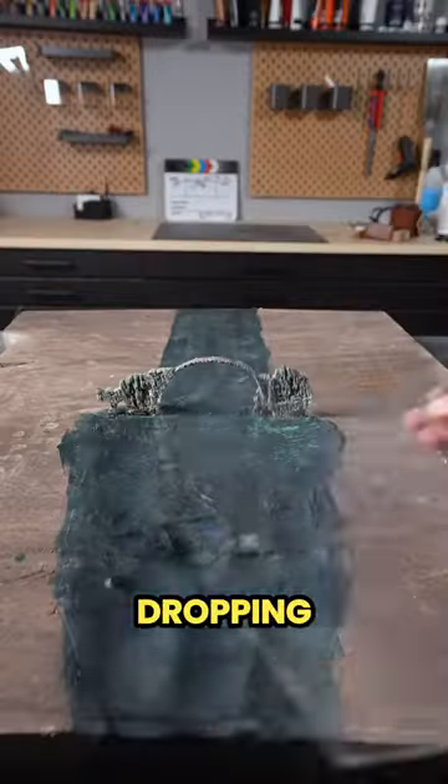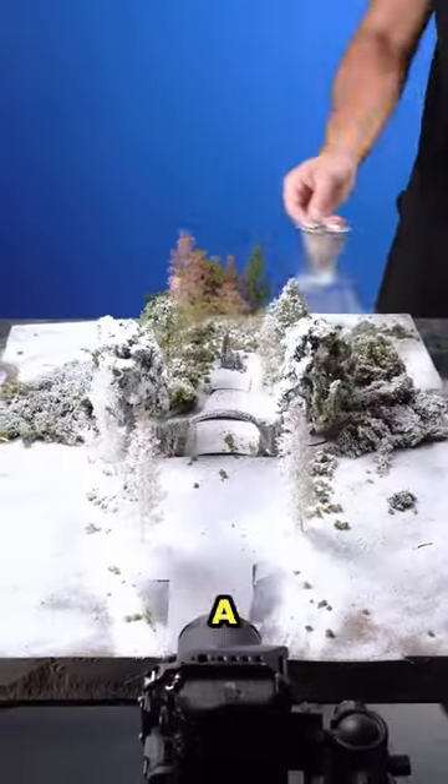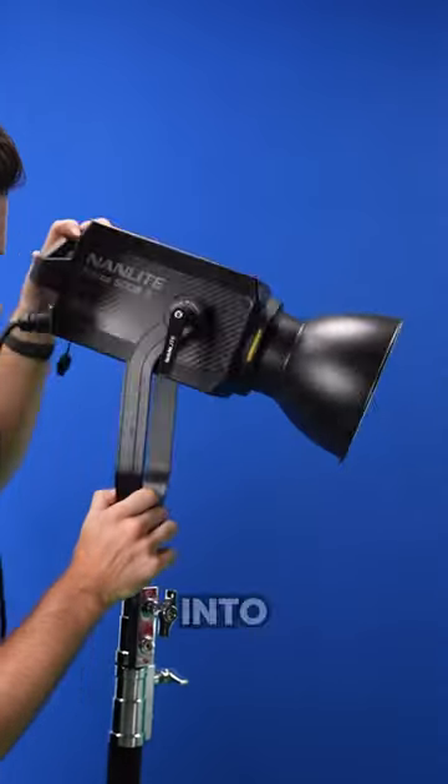But this last scene is the most jaw-dropping one yet — he creates a bridge over a river during each season and then green screens himself into the shot.